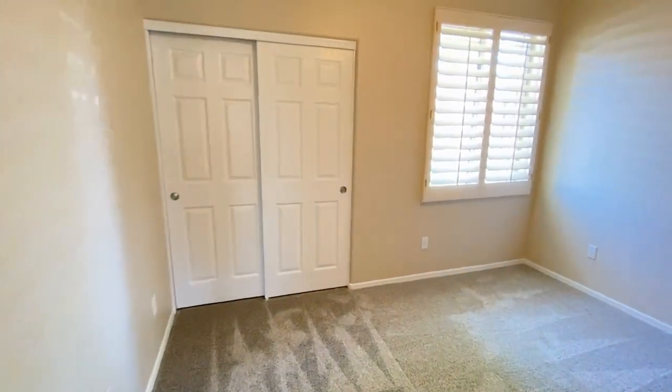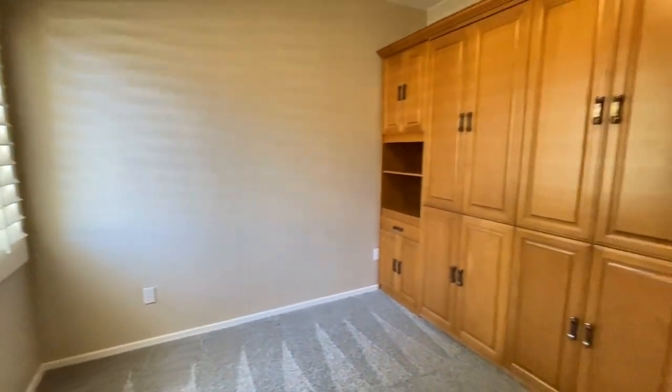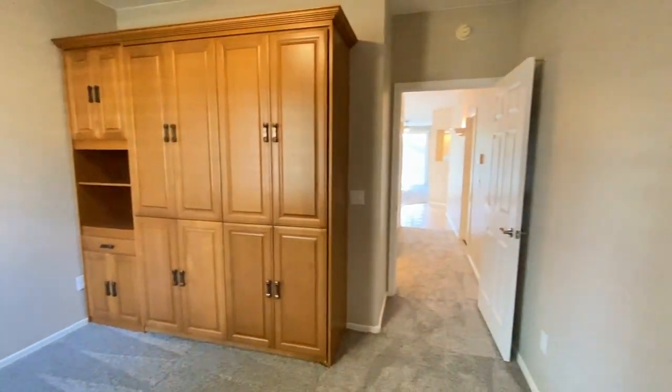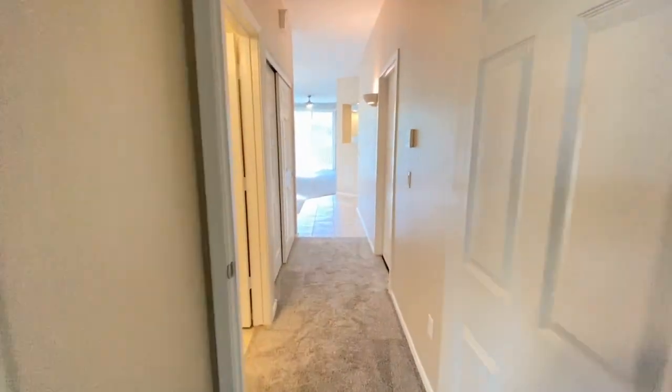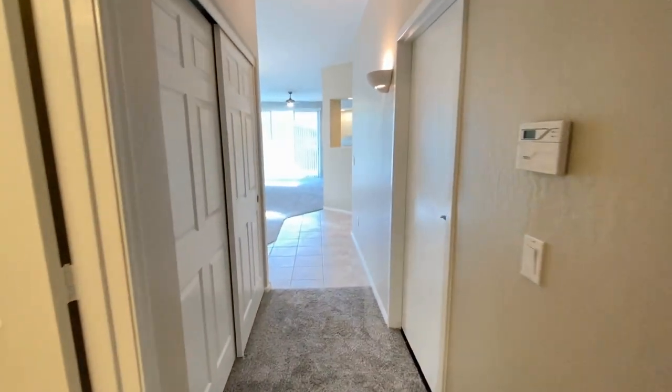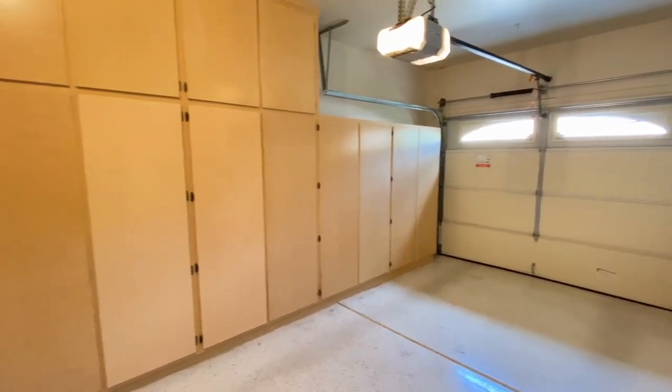Ceiling fan, great paint, great carpet, wooden shutters throughout, trundle bed. Very nice. Back down the hall, the door on the right is a single car garage with plenty of storage.